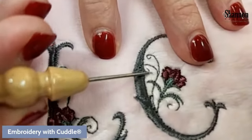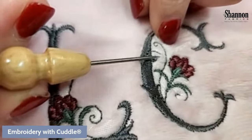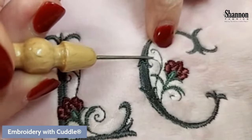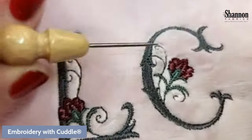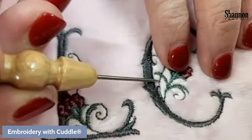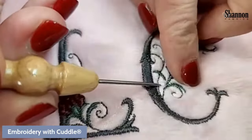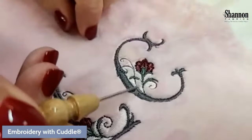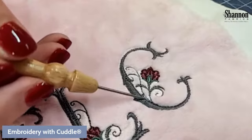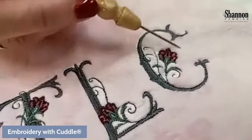Here's one I did on my machine on Cuddle 3. When you use a topper it's great, but it does get stuck in these small spaces — this is where my By Annie stiletto comes in handy for picking those little bits out. On the Cuddle 3 you can see it pops up a little around the stitches, but not too badly. If you were doing a fine, intricate design like this on Luxe Cuddle you'd really be in trouble — all those long naps would come up everywhere.